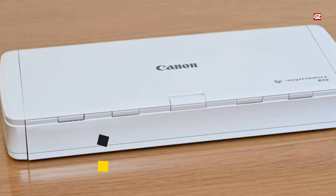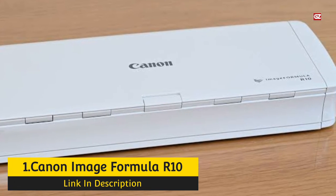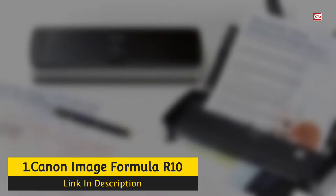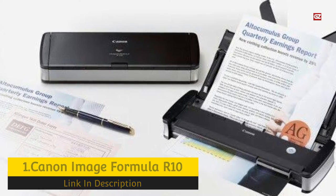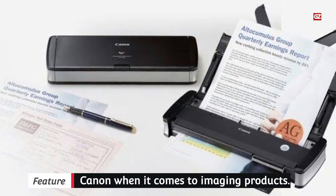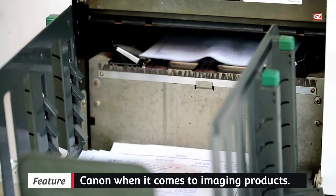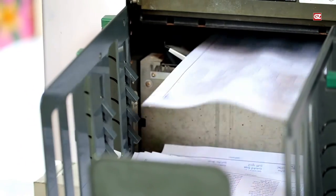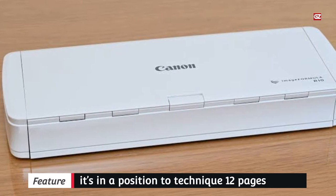Number 1: Canon Image Formula R10. It's tough to beat Canon when it comes to imaging products — their name is synonymous with expert pictures and printing. It must come as no shock that you can anticipate a comparable stage of high quality from their scanners. The Canon Image Formula R10 provides expert scans in a portable bundle at a remarkably inexpensive price point, permitting you to effortlessly digitize everything from receipts to legal files and business cards, offering a variety of export options for these scans.